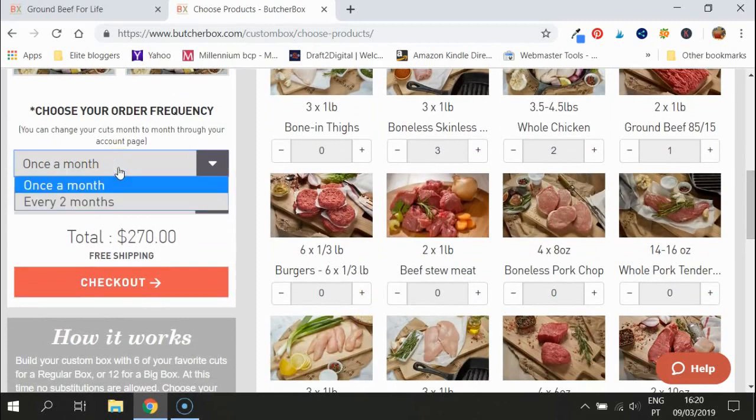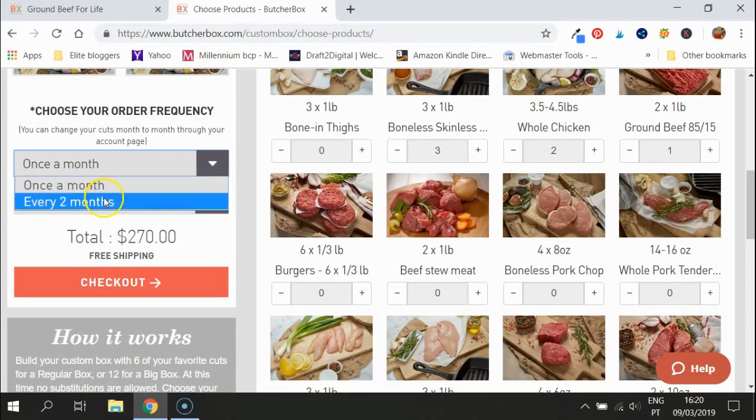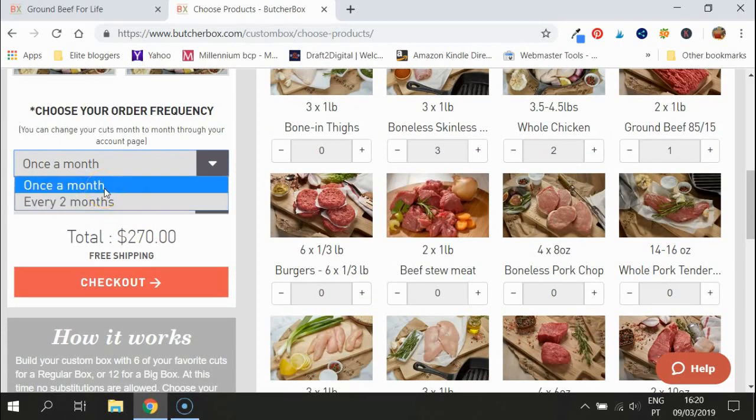If you want to secure your ground beef every month, you can get a box monthly or every two months. I like value for money and I like the idea of a box every other month. You could also order two different boxes or decide whether to add some add-ons. If you do it every two months, that's just $135 equivalent per month for all this meat — which is amazing.